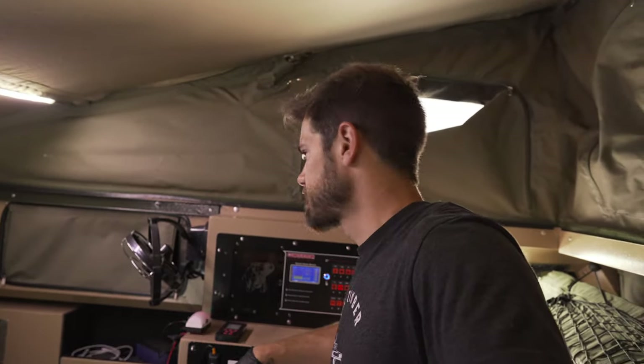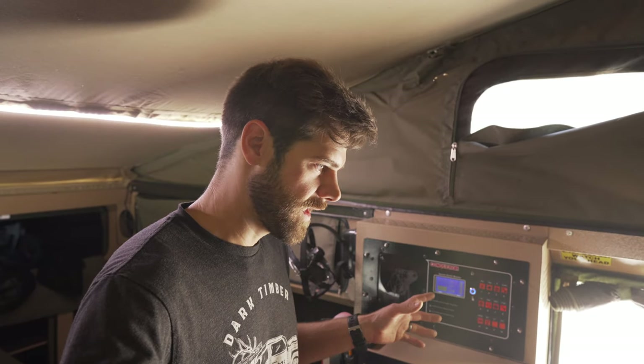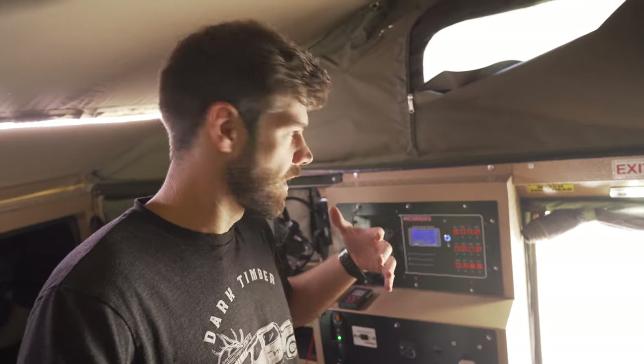One problem was that my inverter randomly turned off. We try not to use the inverter too much anyway. Solar failed a couple of times as well. I have 200 watts on the roof and 170 portable, so I had this thing set up and it was taking amperage. We left the campsite for five or six hours, came back in the evening, and it wasn't taking any charge - and the sun was beaming right on the solar panels. It was working when we left, not working when I got back. That's not acceptable for a setup like this.